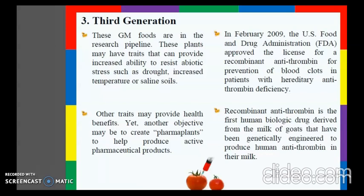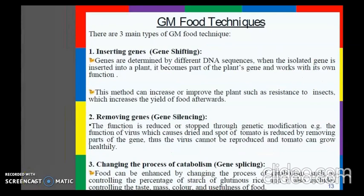There are three main types of genetically modified food techniques. The first is inserting genes, or gene shifting. Here, genes are determined by different DNA sequences. When the isolated gene is inserted into a plant, it becomes part of the plant's genome and works with its own function.